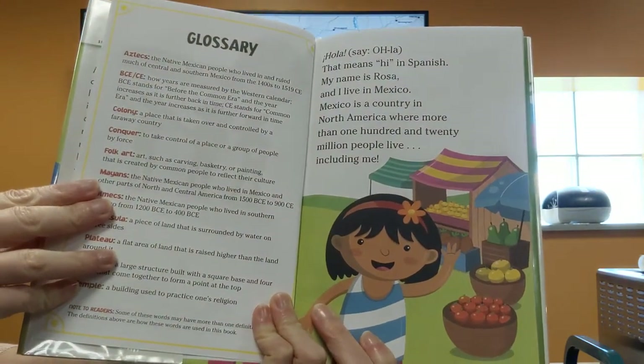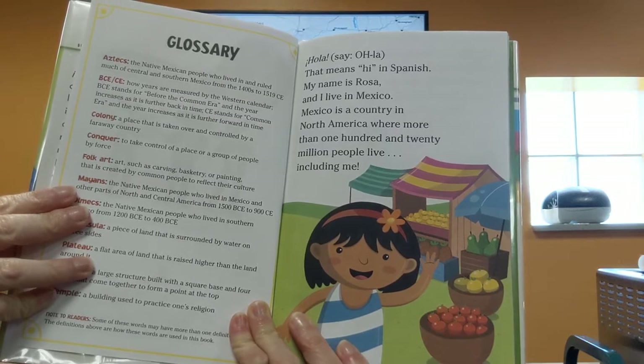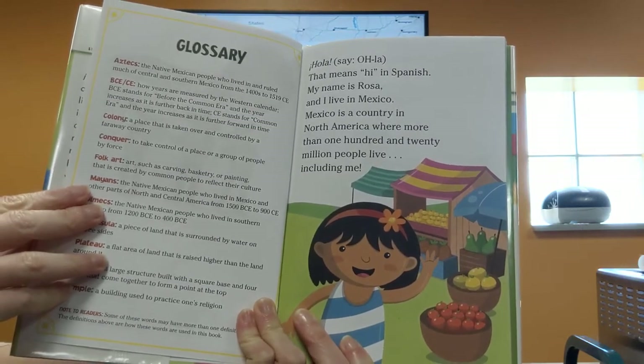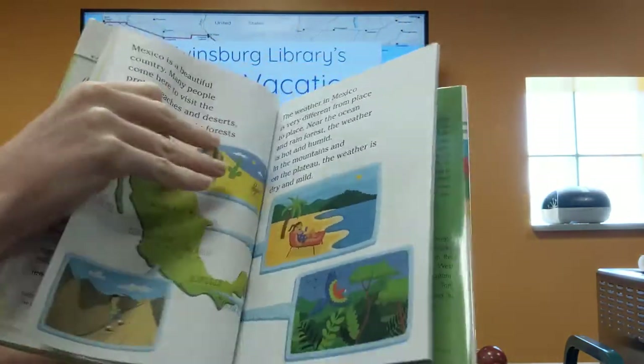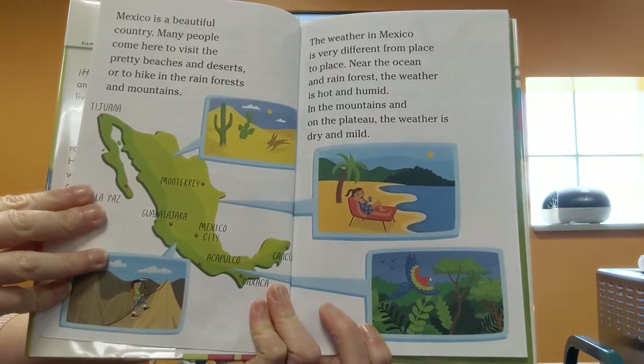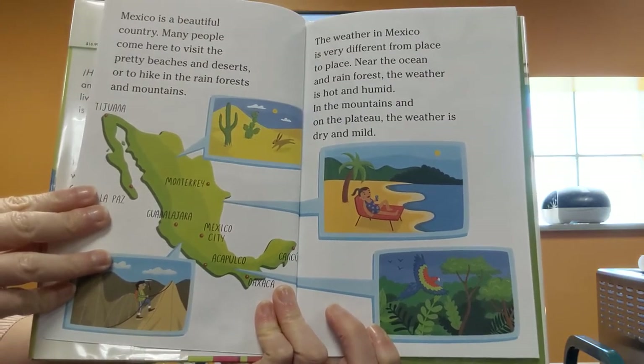Hola — that means hi in Spanish. My name is Rosa and I live in Mexico. Mexico is a country in North America where more than 120 million people live, including me. Mexico is a beautiful country. Many people come here to visit pretty beaches and deserts or hike in the rainforests and mountains.